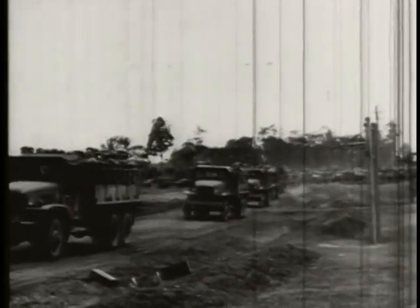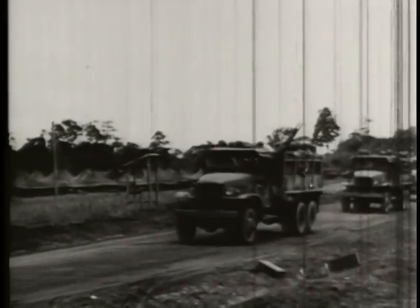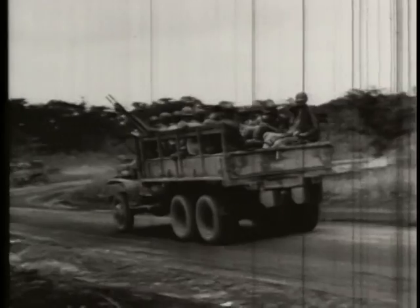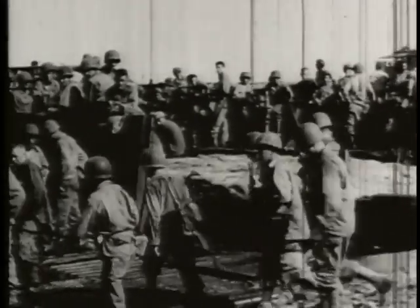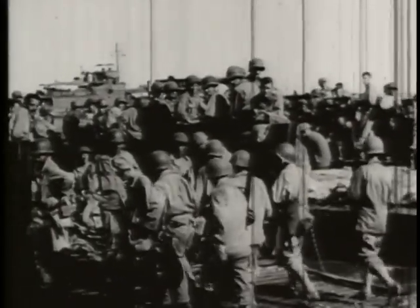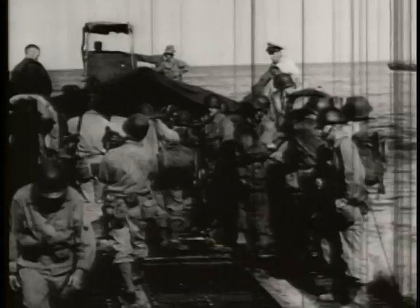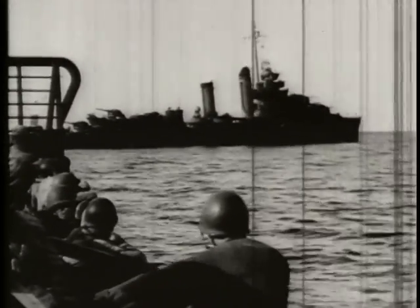Everything ready, the trucks pull out for the port of embarkation. They move at a fast clip, but nevertheless the right intervals are held if possible. At the port of embarkation, a previously secured harbor, landing craft munitions — LCMs — are ready to be loaded. Each is packed tightly. There's no space or time to be wasted. Every moment lost disrupts the schedule. In the outer harbor, the transports are waiting — destroyers this time.